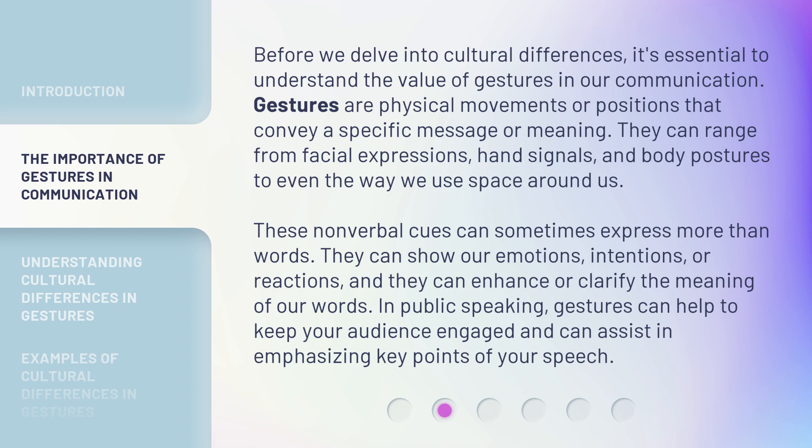In public speaking, gestures can help to keep your audience engaged and can assist in emphasizing key points of your speech.